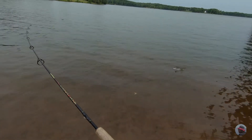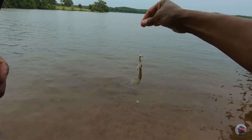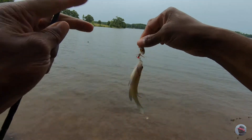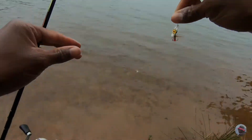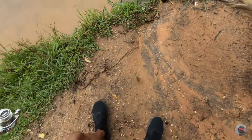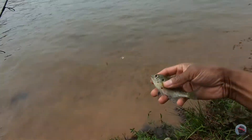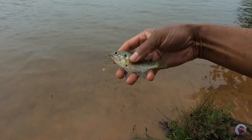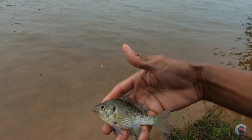Another one — look at that. Telling you, if I was bait fishing... Oh, another little fella. Come here. It'd be a perfect size bait — hook that on for catfish, bass. It'd be good to go. Perfect bait.